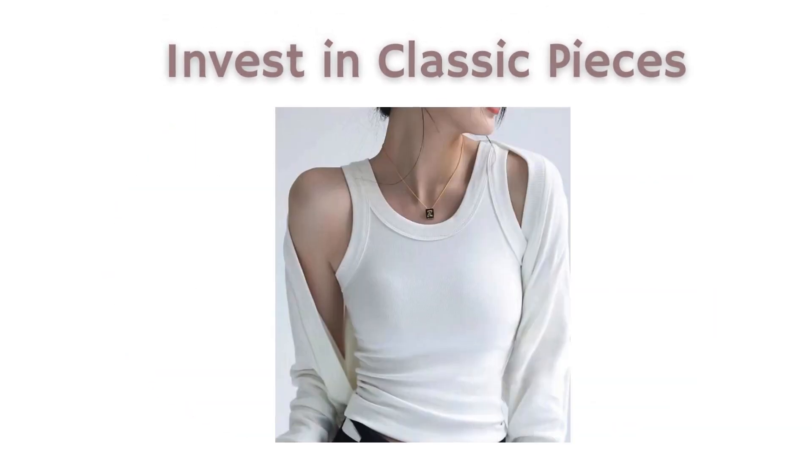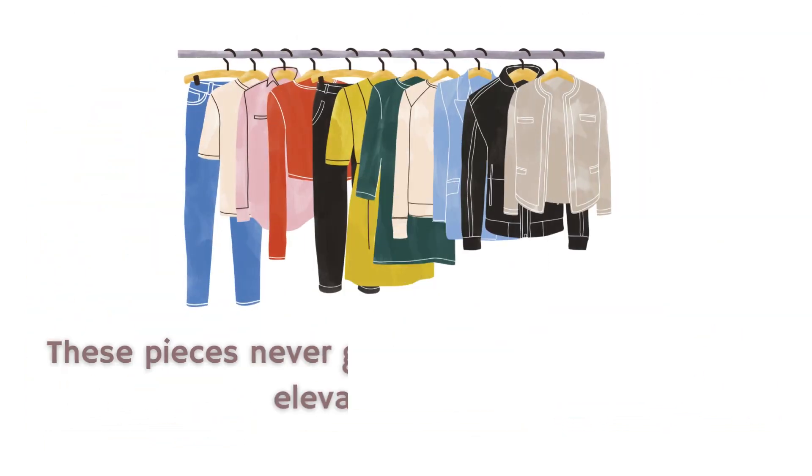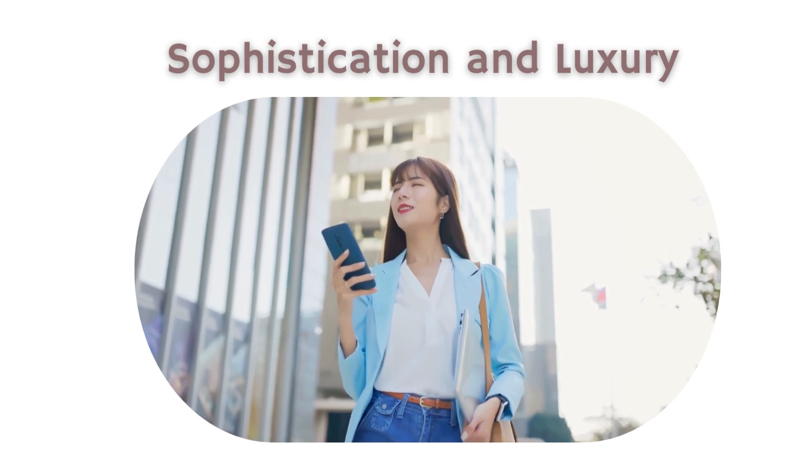1. Invest in classic pieces like a well-tailored blazer, a classic trench coat, or a little black dress. These pieces never go out of style and instantly elevate your look, giving off an air of sophistication and luxury.